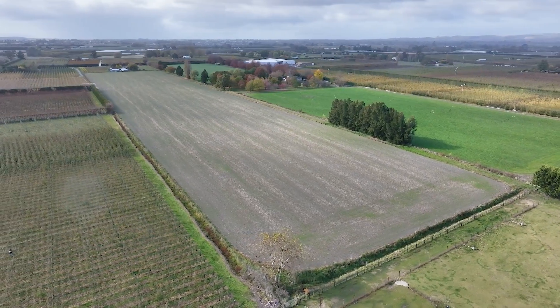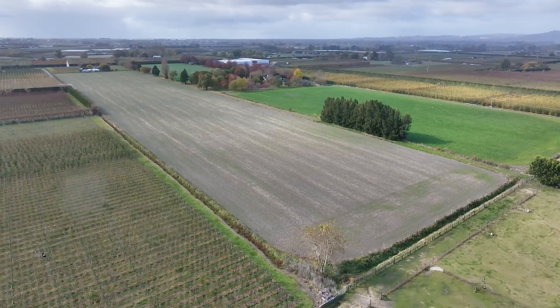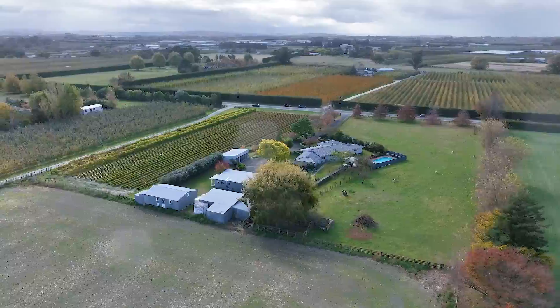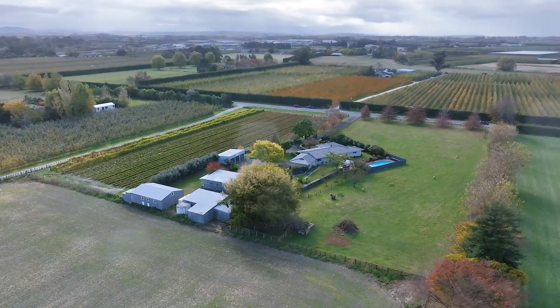The land is well suited for intensive cropping and is currently leased annually. An irrigation consent is in place, fed by a 100 millimetre bore which is suitable for crops and pasture.